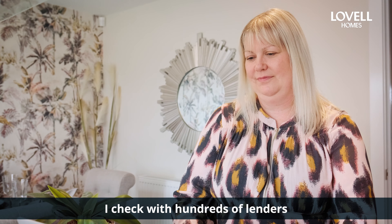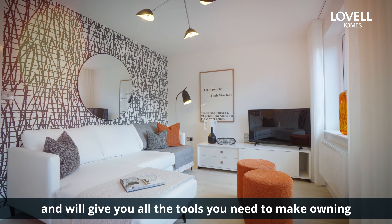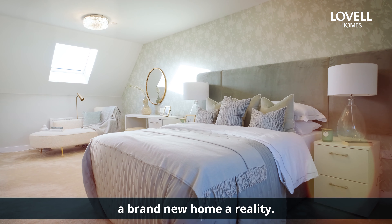I find you the most suitable deal for your situation, making securing a mortgage as straightforward as possible. In this video I'll break down the mortgage application process and give you all the tools you'll need to make owning a brand new home a reality.